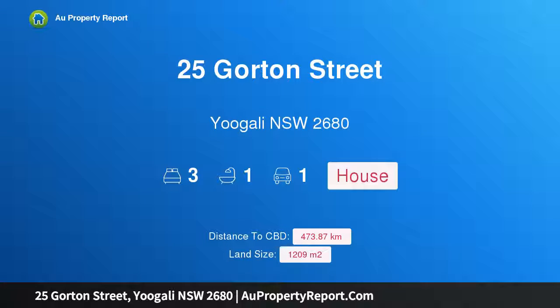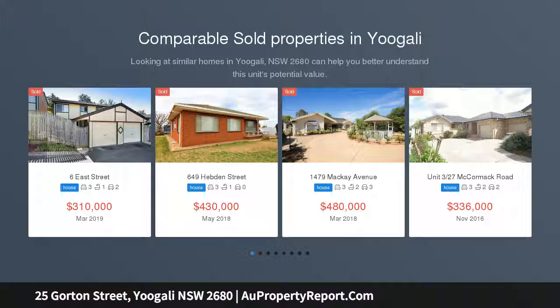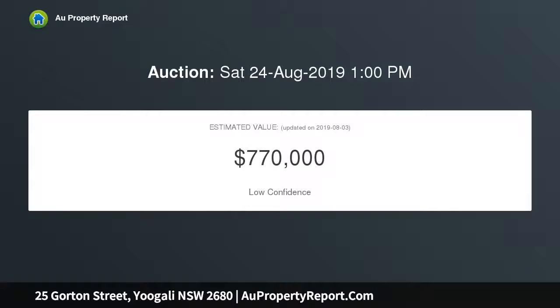I am glad to introduce property 25 Gorton Street, Yoogali, New South Wales 2680 — an opportunity not to be missed. Set on a large block and located right in the heart of Yoogali, close to schools and just minutes from the CBD of Griffith, this property is sure to appeal to homeowners and investors alike.